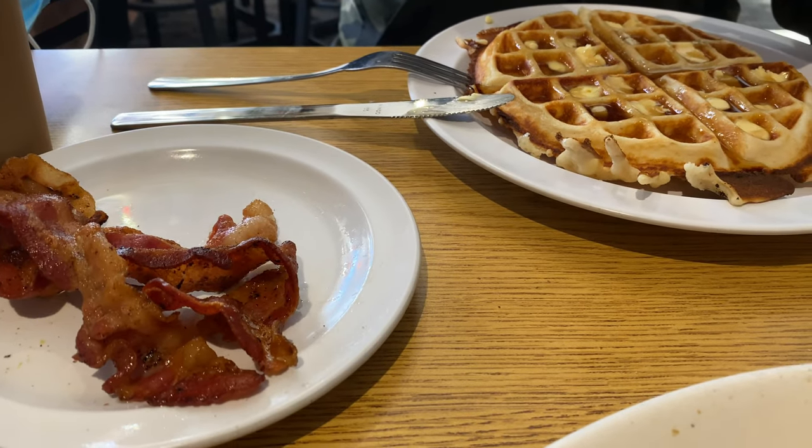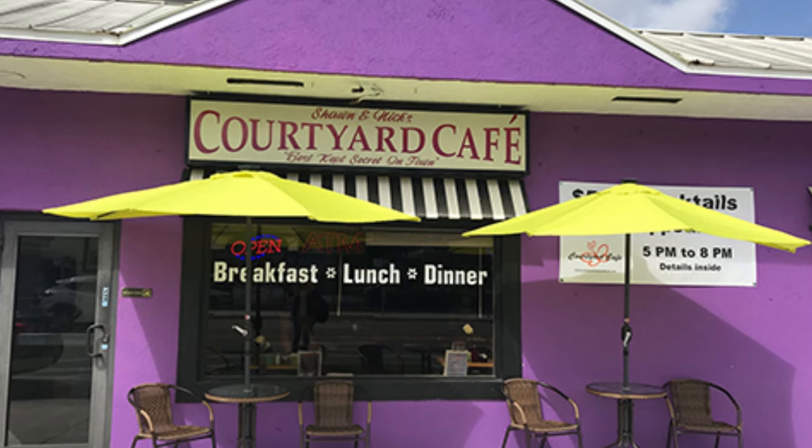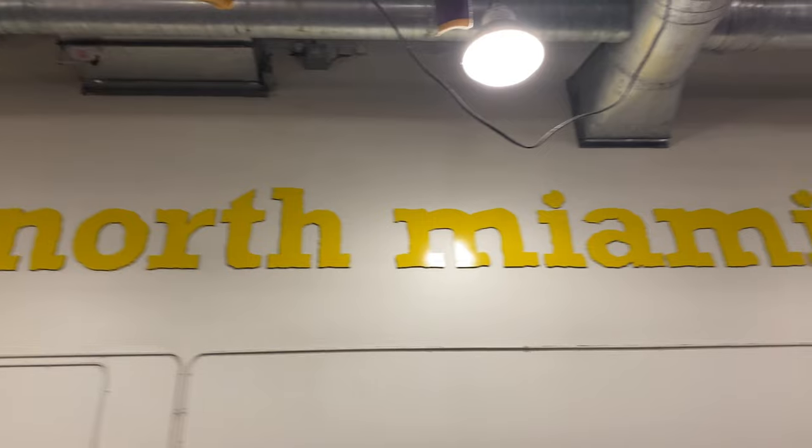Our next culinary adventure was at the Courtyard Cafe right in Wilton Manors. John got the country griddle and I went real basic — a buttermilk waffle with scrambled eggs and bacon. We loved the staff; they were so much fun and made you feel really at home. We're giving that a four and a half rainbow rating.